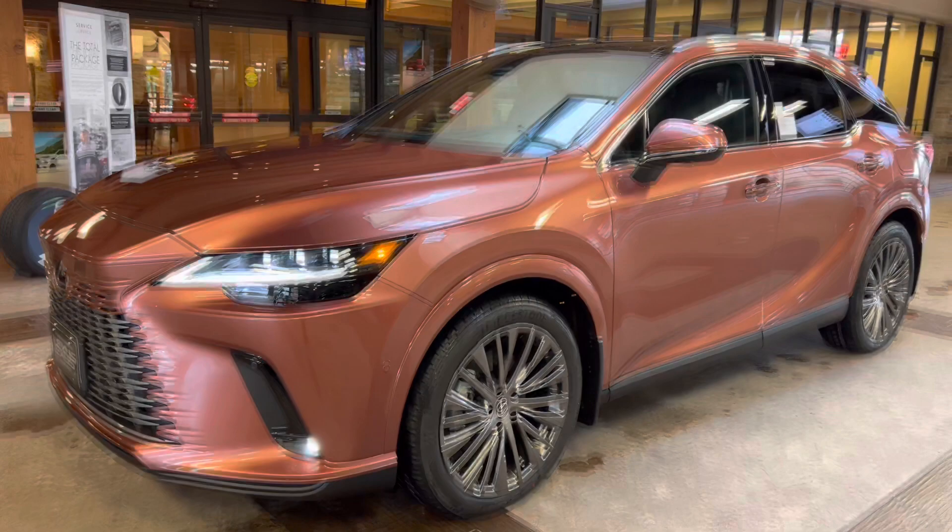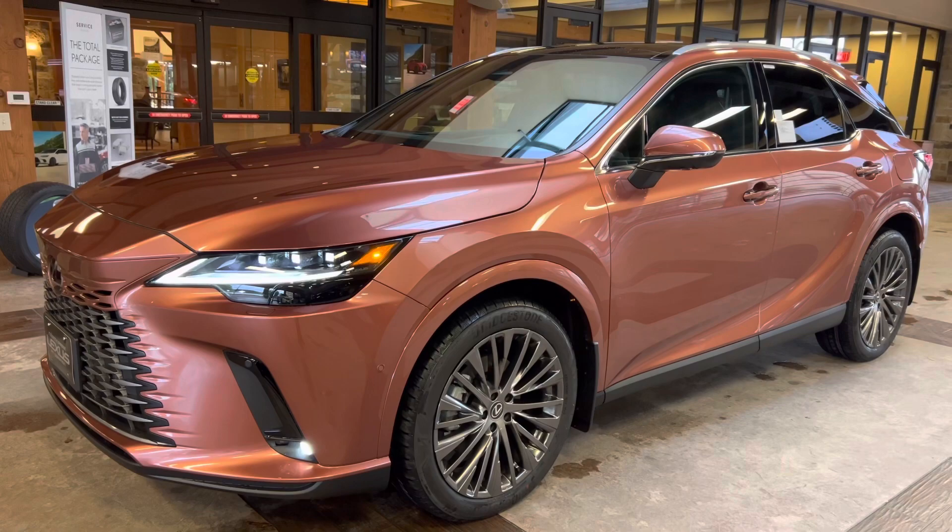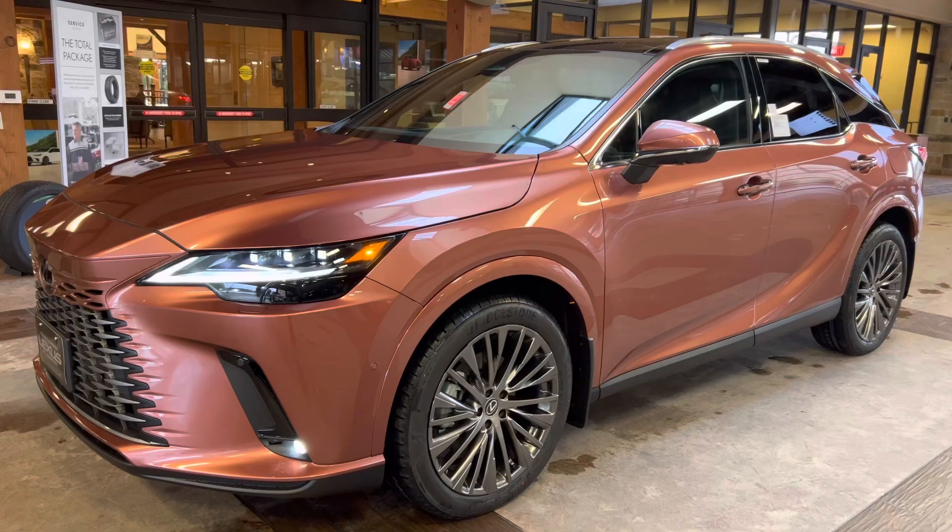This vehicle is equipped with a luxury package. This package features a semi-aniline leather interior with ultra-suede trim, 10-way powered driver's seat with 4-way lumbar support, a heads-up display, and thematic ambient illumination.